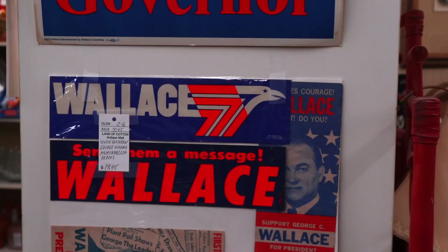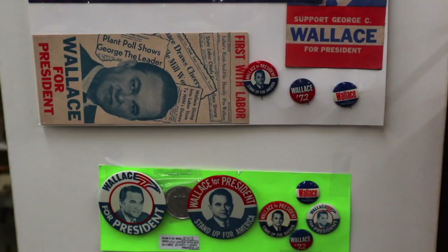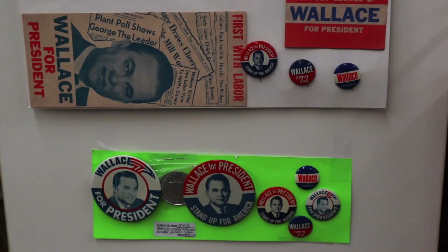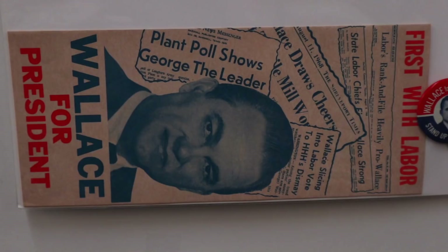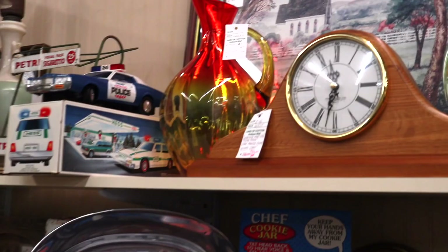We're in Alabama, so we're going to see George Wallace stuff. He ran for president several times, the last being 1977. He had changed a lot of his views on segregation by the time he ran the last time. He was definitely a very controversial guy, and he actually took a lot of votes away from Hubert Humphrey from the labor movement in 1968, and that was part of the reason that Nixon became president.